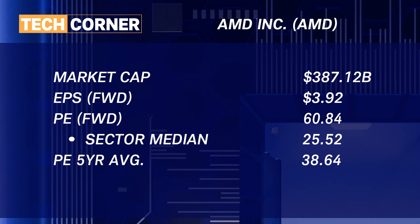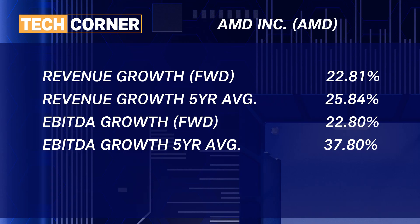Despite many positives from AMD, let's also address some concerns. While AMD boasts impressive trailing growth and profitability, its high valuation remains elevated both relative to sector peers as well as to its own five-year average. The stock is trading at almost a forward multiple of 61 times earnings, where the sector median is around 25 times, and also trading significantly above its five-year average of around 38 times earnings. This high valuation multiple reflects steep growth expectations which may not necessarily be sustainable.